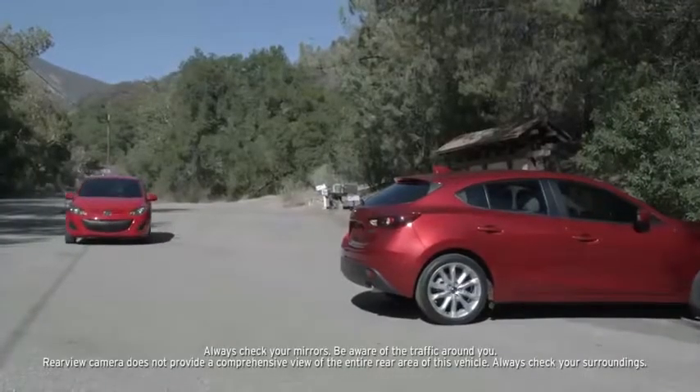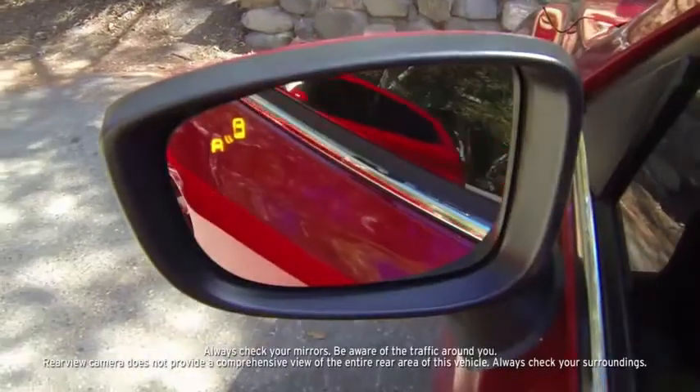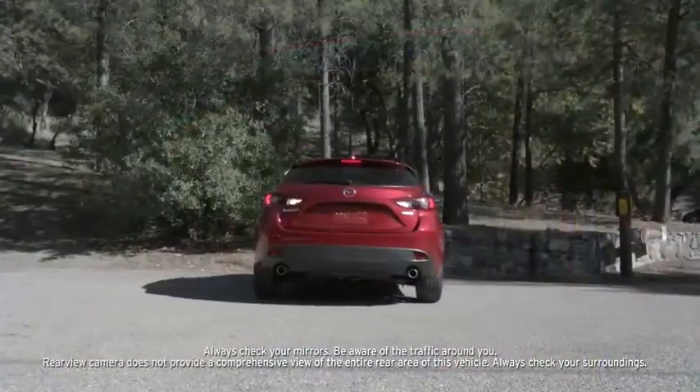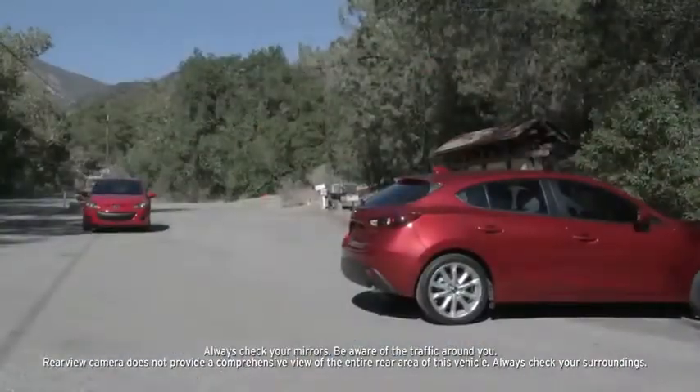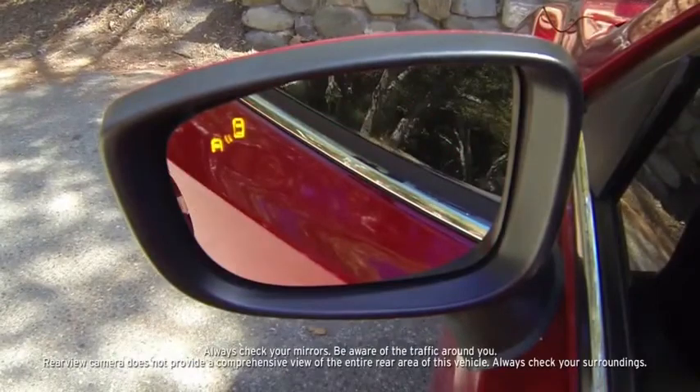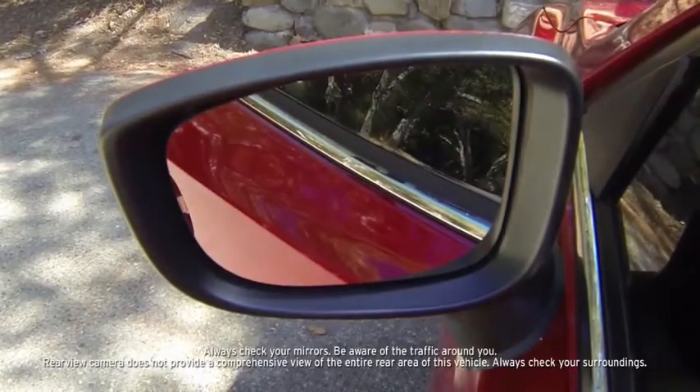Rear cross traffic alert integrates with the BSM system and operates when your vehicle is reversing out of a parking space at 8 miles per hour or slower. The system alerts you if a vehicle approaches from the side at 3 to 18 miles per hour.